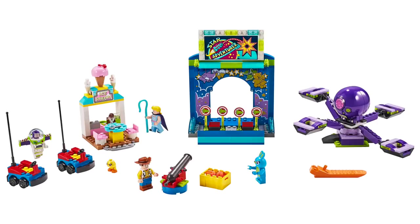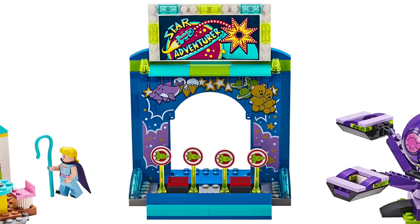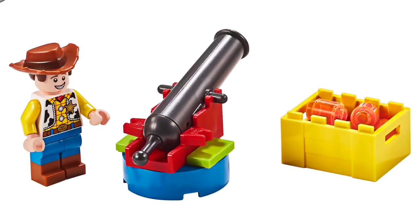Next up, we've got Buzz and Woody's Carnival Mania. This set contains 230 pieces and will retail for $49.99. The set depicts the carnival we saw in one of the trailers, and overall it has a bright and colorful look. At the center, we've got the Star Adventurer game with bright graphics and all those different targets. While the 4 Plus line offers simpler builds, all the details you see here are printed, and there's a real working cannon piece to fire at different targets.